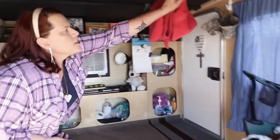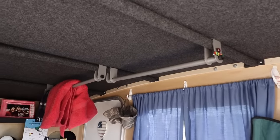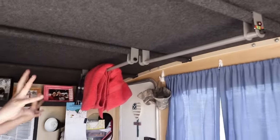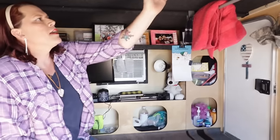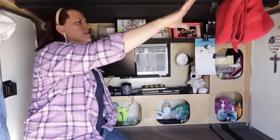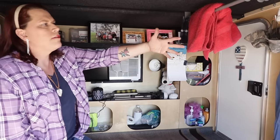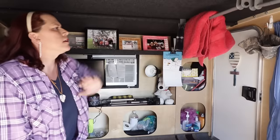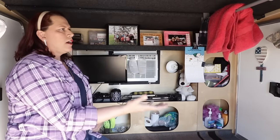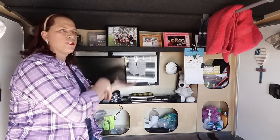I installed these clothing racks from a fold-up unit I had at my house — like a second closet-type shelving system. Because my roof supports have some flexibility, I was able to install them. Typically when I go into night mode, I'll bring in my clothing for the next day and my bath towel, hang them up here, and have them ready in the morning.